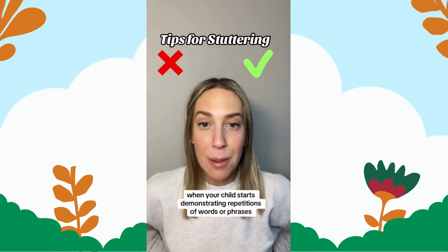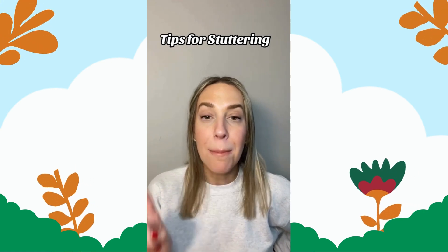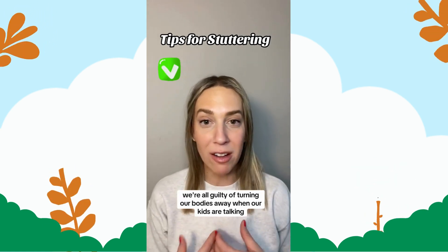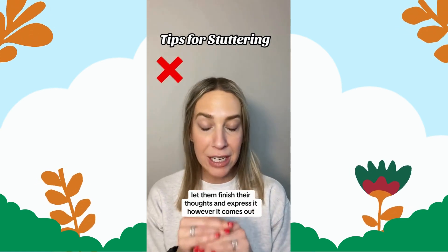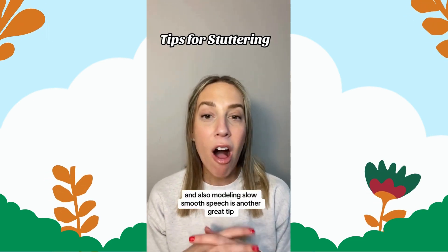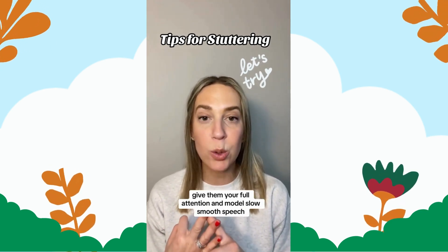When your child starts demonstrating repetitions of words or phrases, before you get worried about stuttering, make sure you're doing these few things to help them with their environment. Make sure you're looking at them when they're speaking — we're all guilty of turning our bodies away when our kids are talking because we're juggling 17 different things. Make sure your shoulders and your eyes are facing your child while they're speaking. Do not bring bumpy speech to their attention, do not interrupt them. Let them finish their thoughts and express it however it comes out. Model slow, smooth speech, give them your full attention, and don't interrupt them.